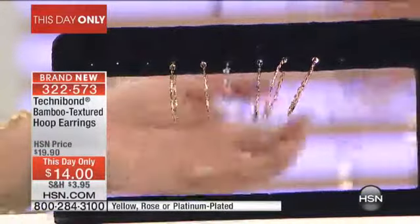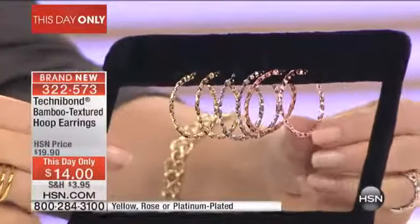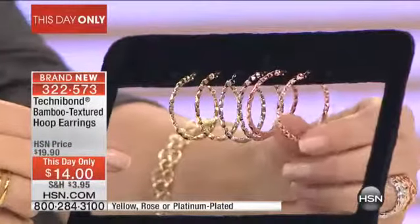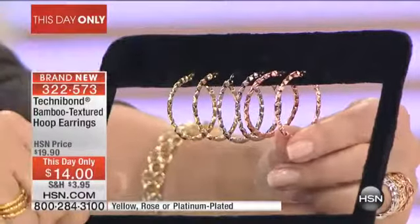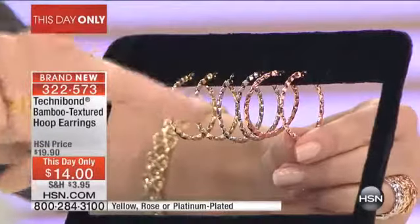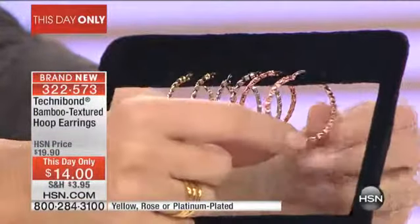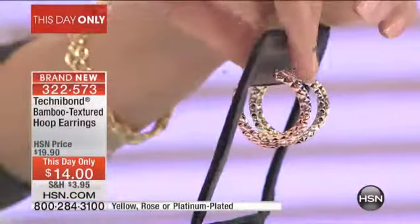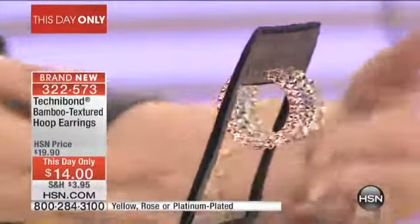They're textured — look at the way that these are textured. I'm going to show them to you so you can really see the detailing. That is all textured — that's what the bamboo texture is, almost like mogul skiing at the Olympics: up, down, up, down, all the way around it has that texture. And then you have a little joint and catch closure in the back, so simple and easy. Look at how beautiful that is.